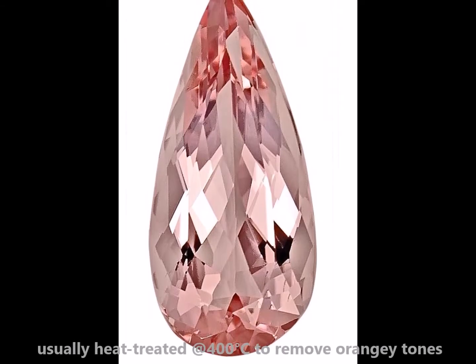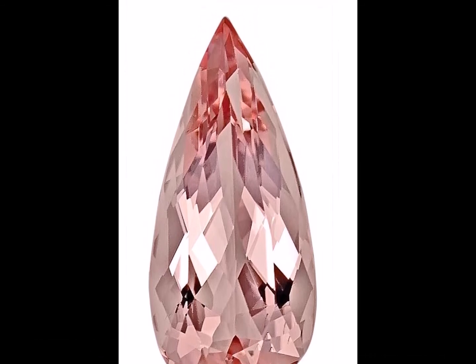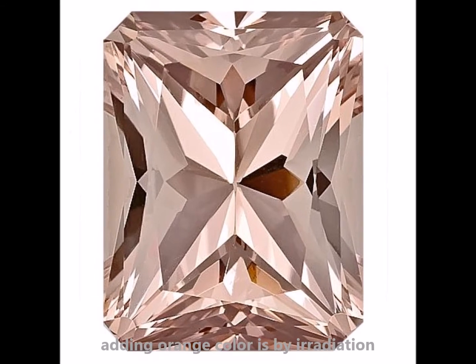Morganite is usually heat treated at low temperatures of approximately 400 degrees Celsius to improve color and remove the orangey tones. Contrarily, development of orange color is achieved through irradiation.